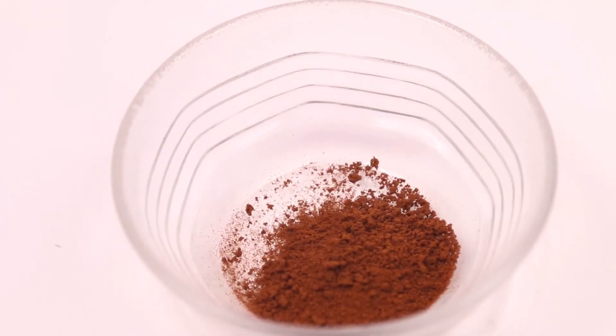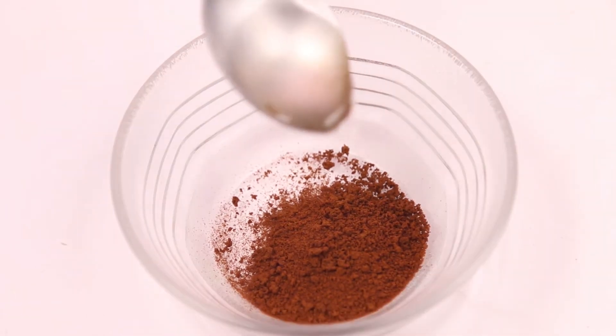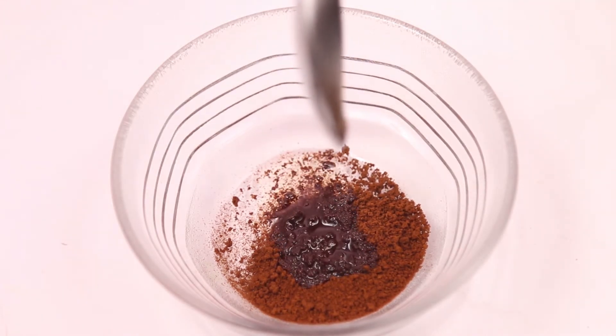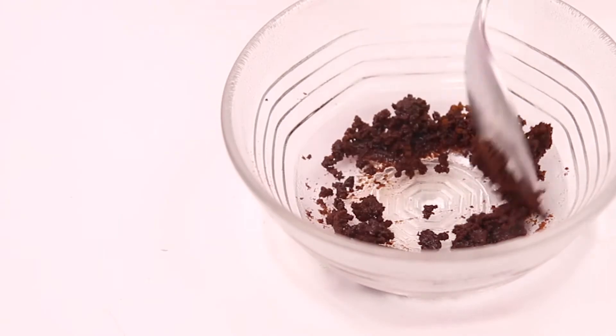Coffee has caffeine which protects eyes from UV radiation and delays aging. It will also help in reducing dark circles and wrinkles present under the eyes. Caffeine promotes healthy circulation and decreases inflammation. Coconut oil is an excellent moisturizer and it will make your skin smooth and supple.